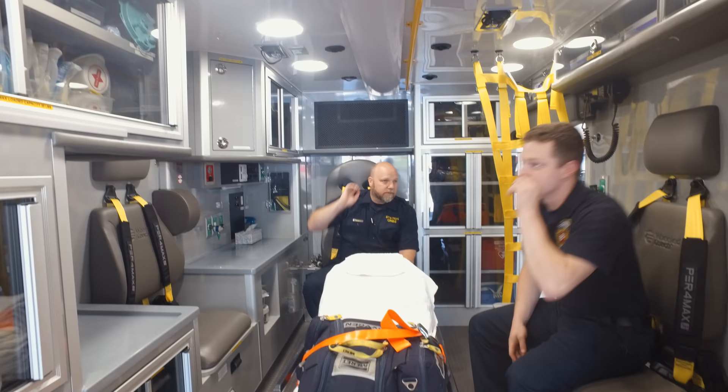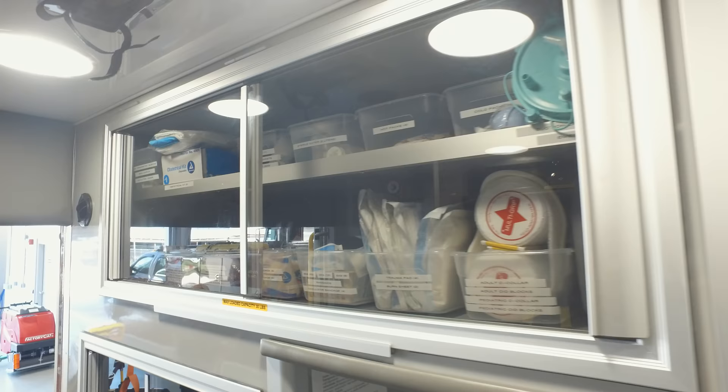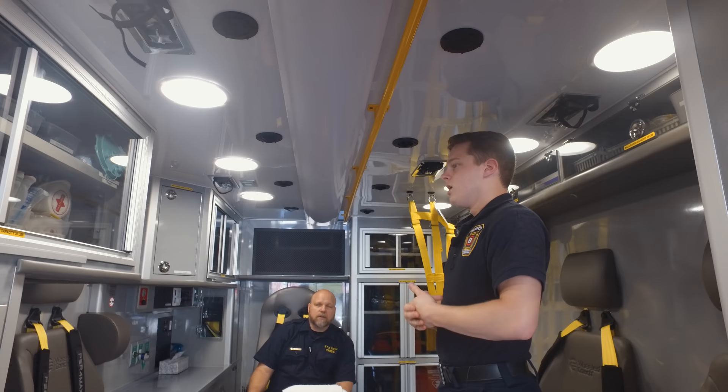In the back corner cabinets, we have a bunch of different types of bandages, ice packs, sterile water, large bandages, cling wrap, different types of splints, and bandages for chest wounds. We also have an extra cervical collar in there so we don't have to pull over and get to the outside cabinet if a patient suddenly starts complaining of neck pain.